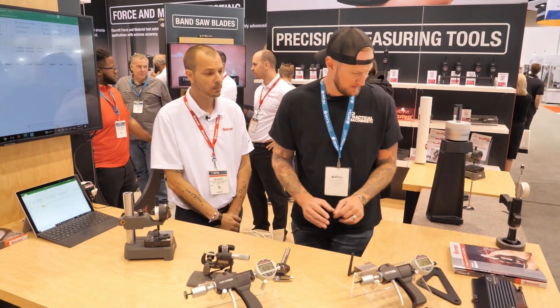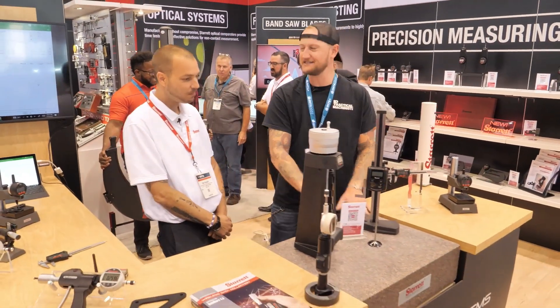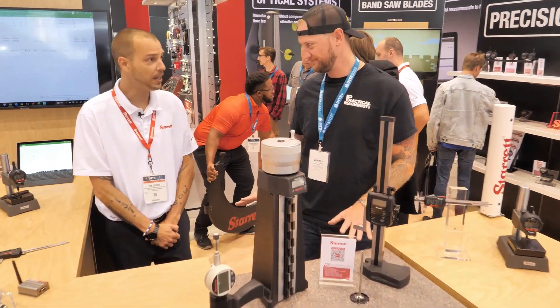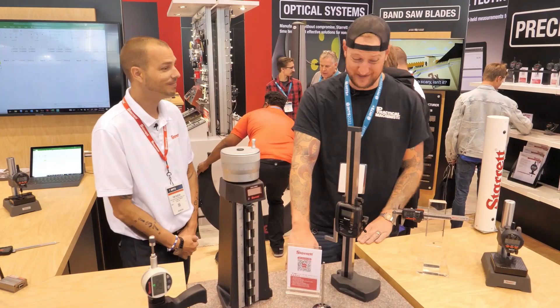That's absolutely crazy. Now if we move over this way a little bit, obviously we see the classic Starrett granite — you guys still have these if people need them. Absolutely, yes sir. Manufactured right in Minnesota. Right in Minnesota? Absolutely. I actually didn't know that.